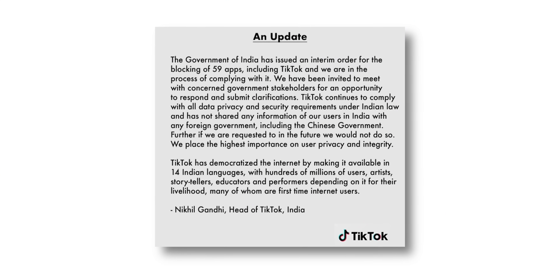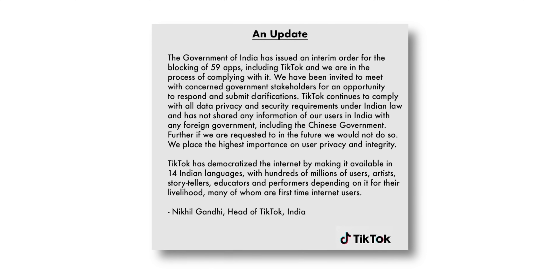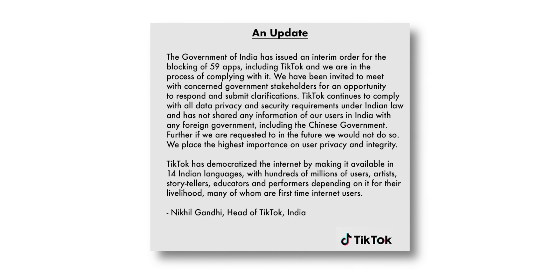According to TikTok's statement, this is an interim order and the banned apps will be given a chance to respond to the government's concerns before a committee, but there are a lot of questions right now.